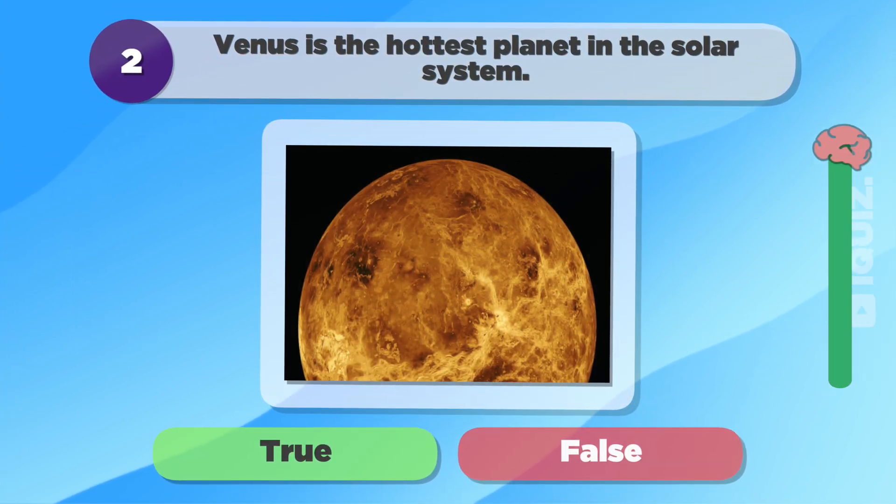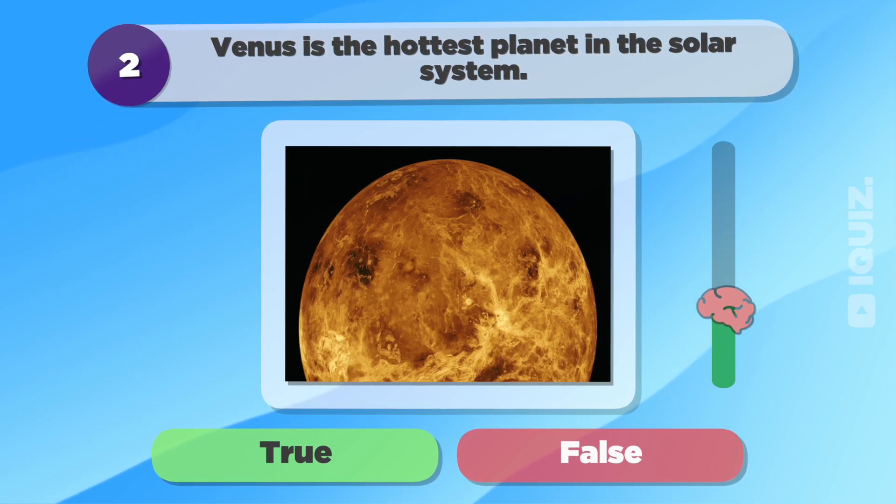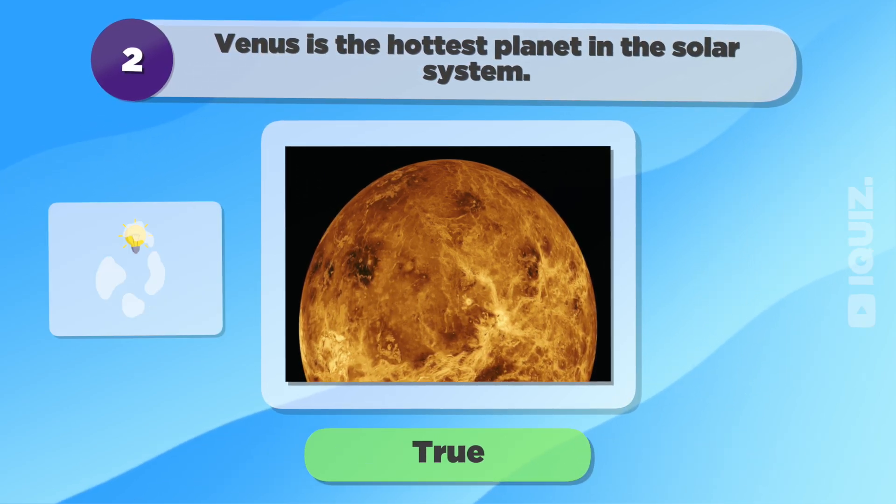Venus is the hottest planet in the solar system. True.